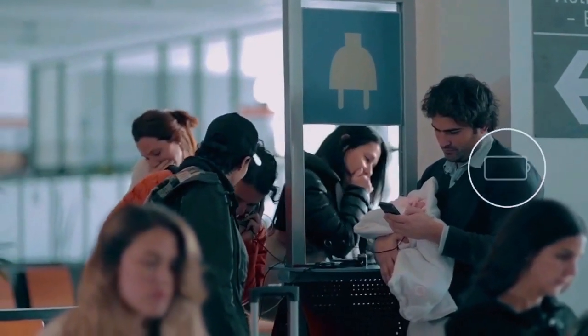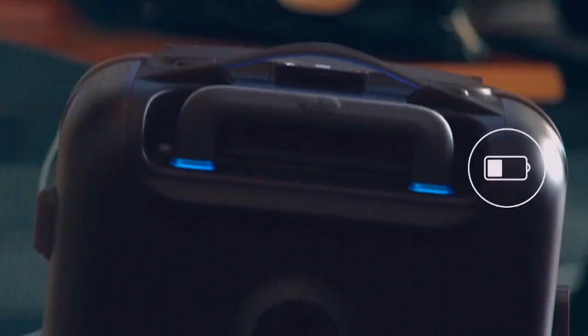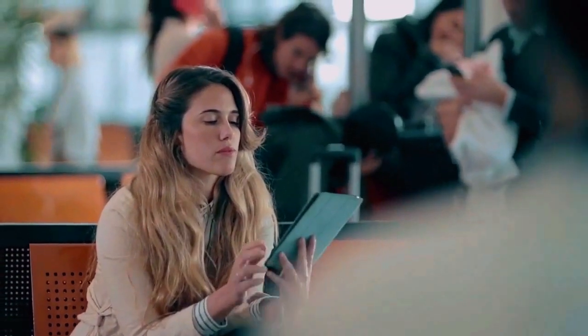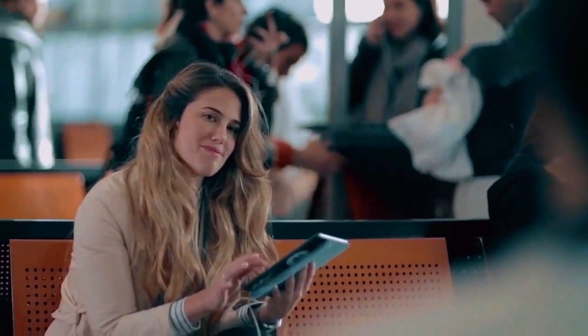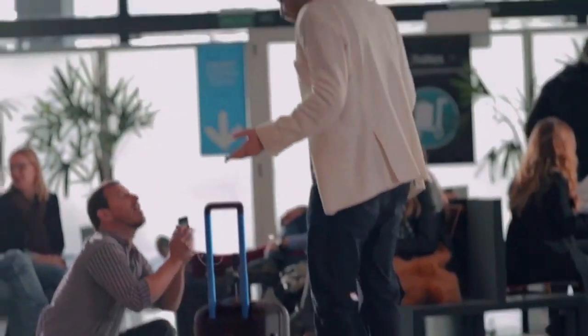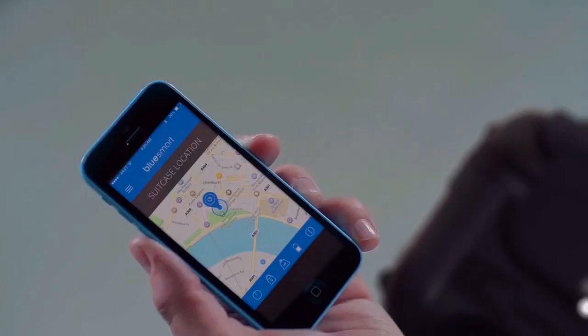Life's too short to fight for an outlet. BlueSmart will recharge your electronic devices with our super powerful built-in battery. So relax. BlueSmart will alert you if you ever leave it behind, or if it finds a new friend. And if it's ever lost, you'll be able to track its location.